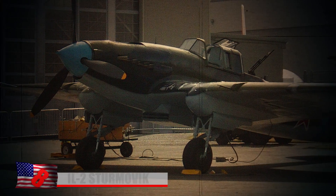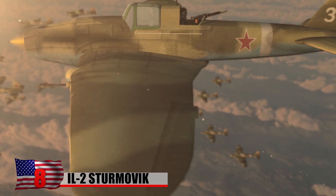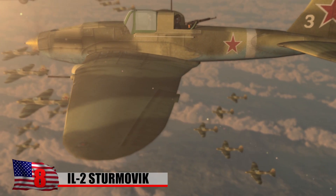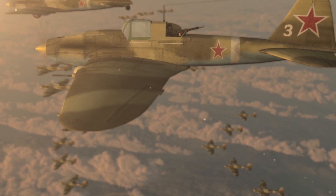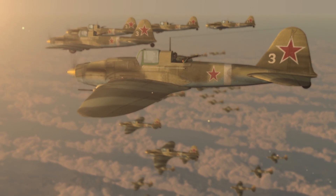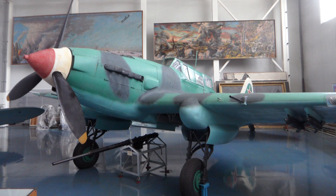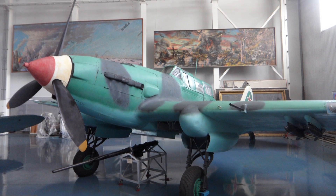Number 8: IL-2 Sturmovik. The Ilyushin IL-2 Sturmovik is a World War II-era Soviet-manufactured ground-attack aircraft. Over 36,000 were made between 1941 and 1946, making it the most heavily produced military aircraft in all aviation history. Despite the mass production, only a dozen or so complete examples of the plane exist today.